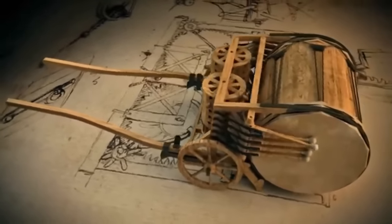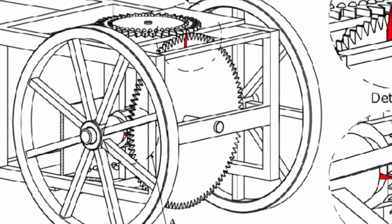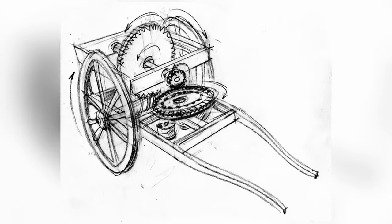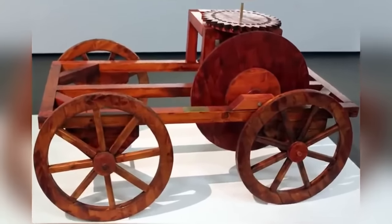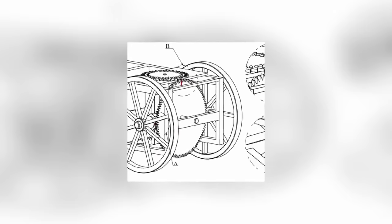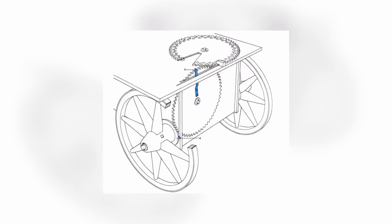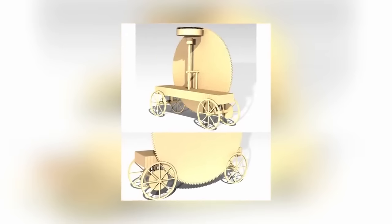Three different ancient inventors claim to have come up with the idea of the odometer. A design is described by Heron of Alexandria in his Dioptra; Vitruvius came up with a design a little over 2,000 years ago but may have been working from an earlier design by Archimedes. In any event, it's the Vitruvian design generally thought to have been the first working model. His odometer was basically a wheelbarrow with one wheel full of large pebbles — every time the wheel rotated, it dropped a pebble into the wheelbarrow.